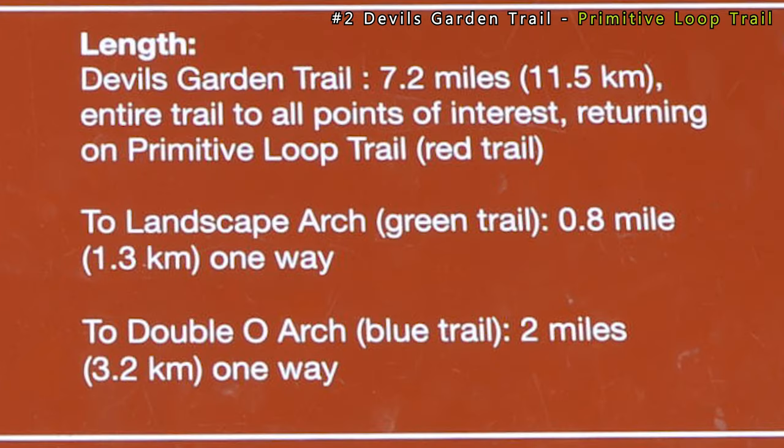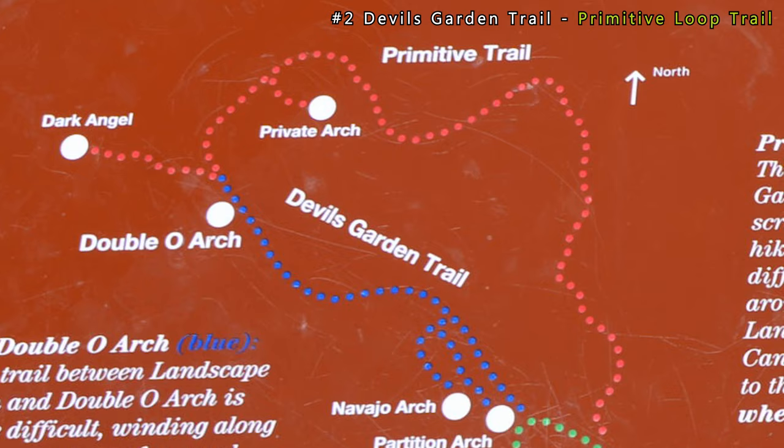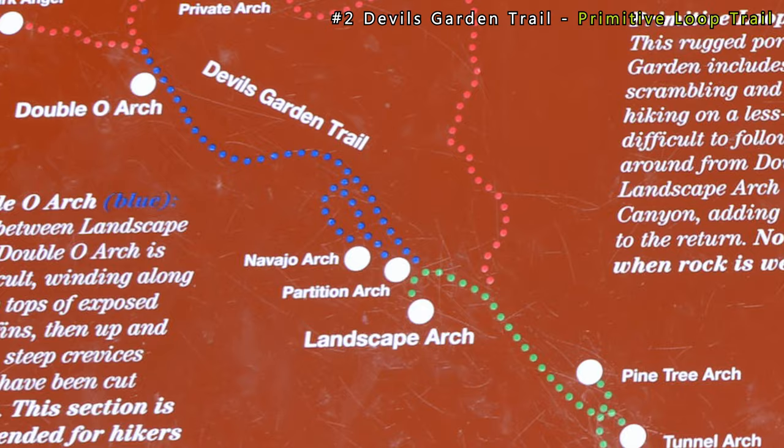The third hiking option would be to take the primitive trail, which is 7.2 miles round trip. I'd like to do this hike next time I visit Arches National Park.